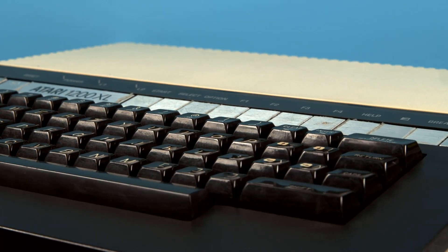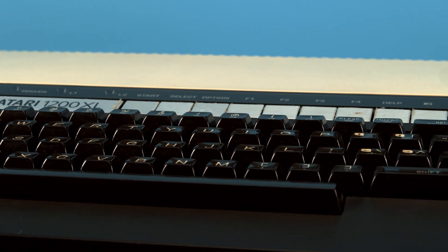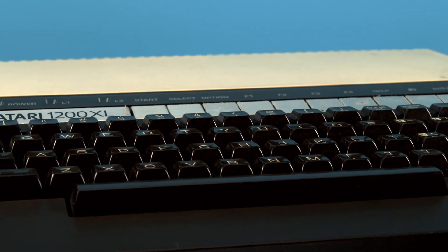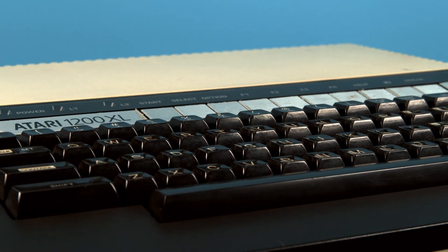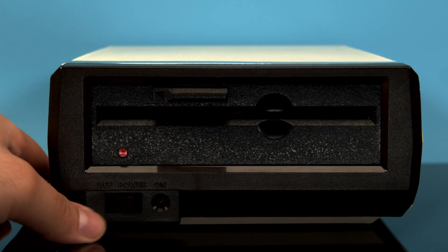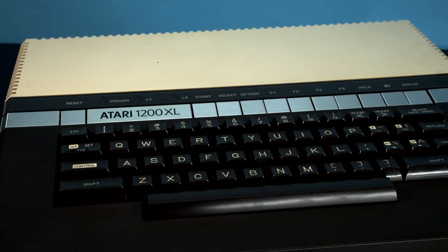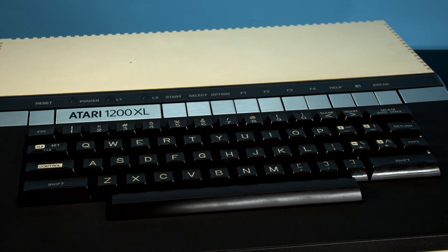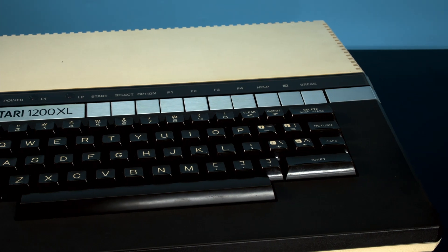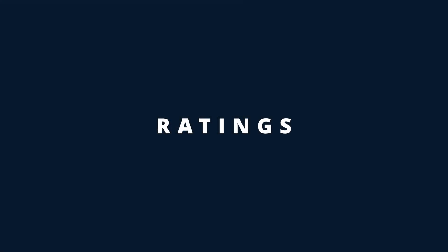Our 1200XL is actually in need of that treatment. We bought it knowing the keyboard was in need of repair, since we got a great deal paying just $200 for the system — units in fully operational condition can get much more expensive. It also came with some great extra goodies like a compact flash card reader and a video upscaler. Overall, I would say the 1200XL is a really interesting computer with a neat story behind it, but if you are just picking up your first Atari 8-bit computer, I'd stick to other models.